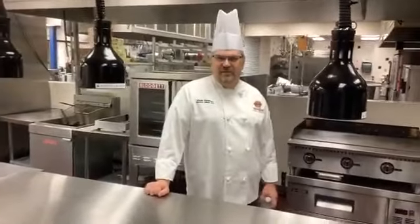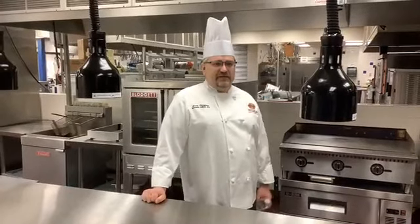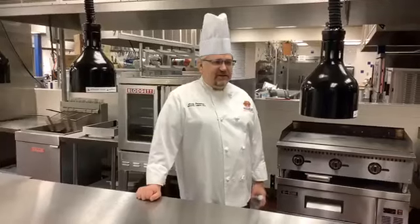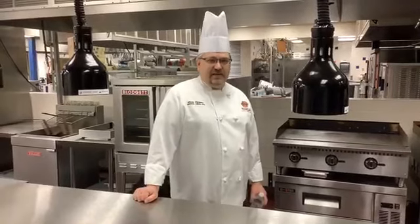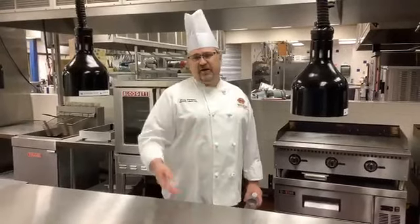Hi, good morning guys. Thanks for joining us on Facebook. I'm going to give you a virtual tour, kind of a lay of the land of everything that we do here at OSUIT. I'm going to show you all our kitchens. We're starting here on our tech line. Our tech line is like our regular restaurant line that we use to serve the public about three times a week. So it gives students that feel of working in a restaurant, how to operate on the line, the real kitchen experience.